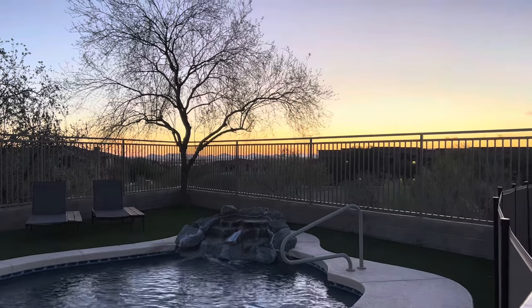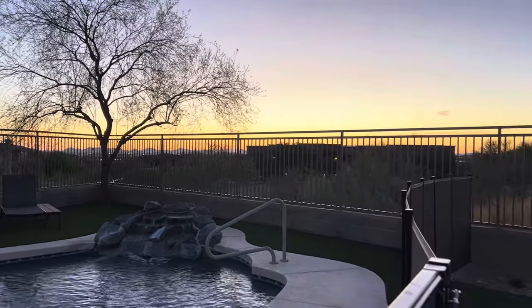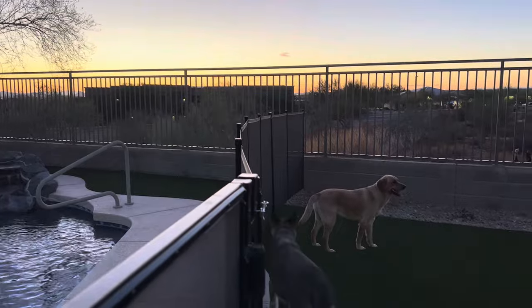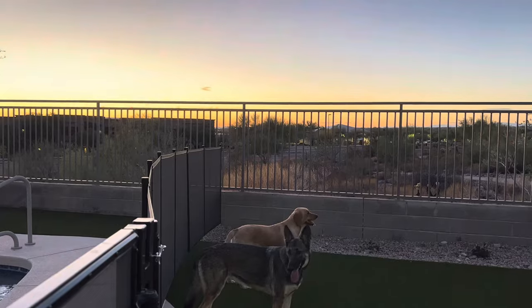It's about 6:45 and it's only 85 degrees out which feels so good. It feels like it's been so hot for so long here and it's finally getting cooler out.